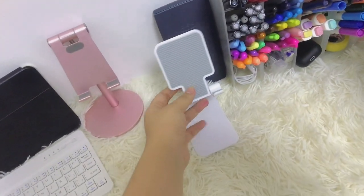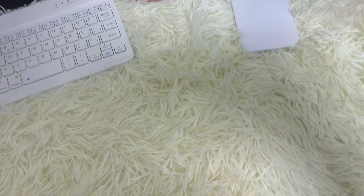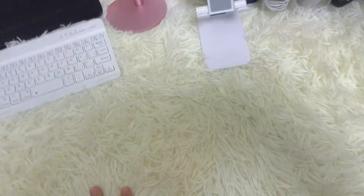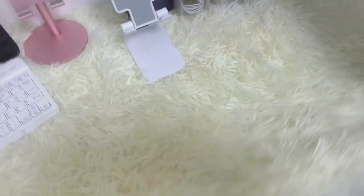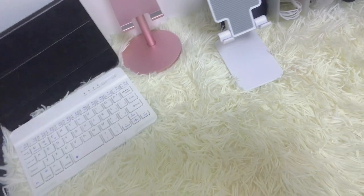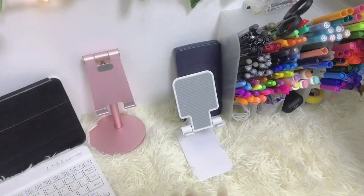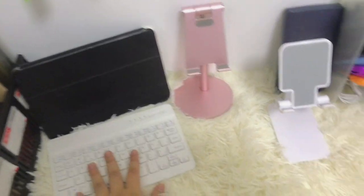I have a white phone stand and a pink one. And this item — I forgot what it's called — I didn't buy it, I got it from my aunt. It's super expensive on Shopee, around 500 to 600 pesos, so I just took it from her. Next, I have a calculator because a calculator is so important.